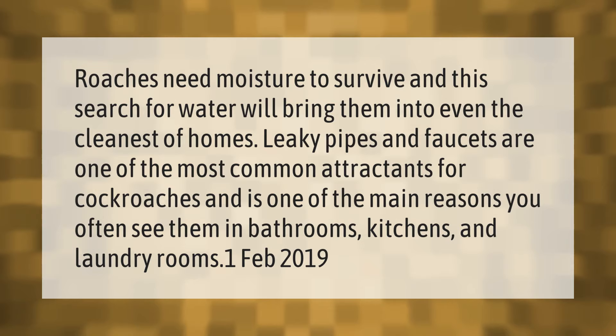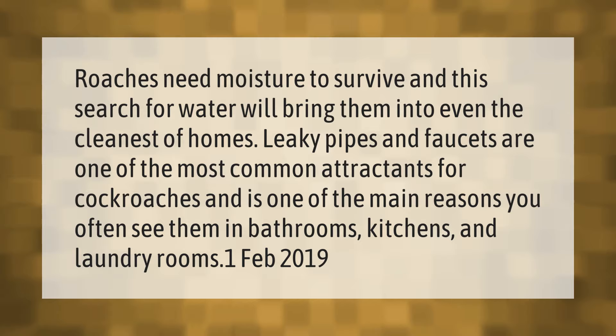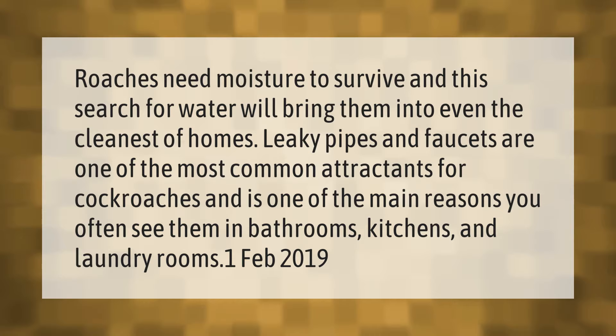Roaches need moisture to survive, and this search for water will bring them into even the cleanest of homes. Leaky pipes and faucets are one of the most common attractants for cockroaches, and is one of the main reasons you often see them in bathrooms, kitchens, and laundry rooms.